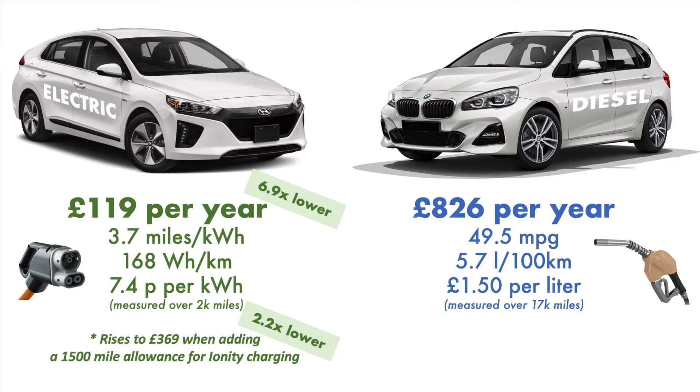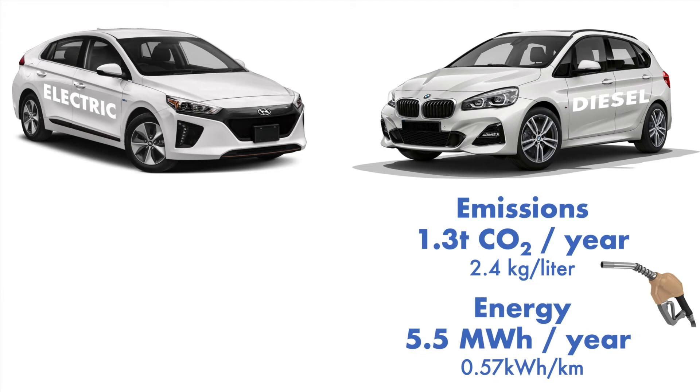We'll talk about emissions and total energy used in a second. But in the meantime, let me know in the comments if you'd like a simple spreadsheet to calculate for yourself how much you'd be consuming with electricity, given a blend of public and private charging.